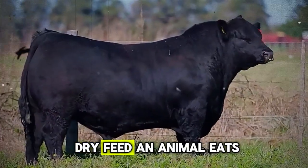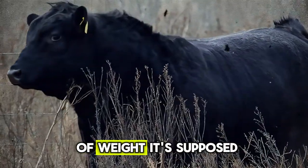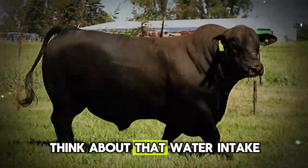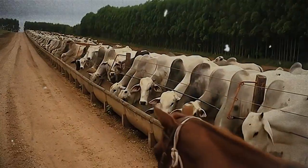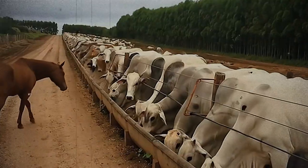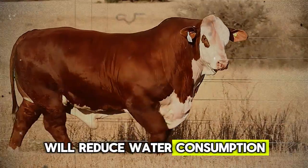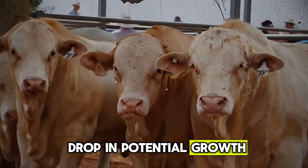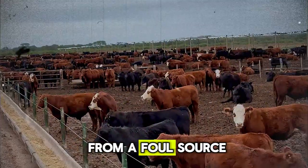For every pound of dry feed an animal eats, it needs roughly half a gallon of water. But for every pound of weight it's supposed to gain, it needs nearly one gallon of water. Water intake is directly linked to feed intake and weight gain. The first hidden error is providing poor quality or poorly accessible water. A dirty water trough full of algae and manure will reduce water consumption by up to 30% — that's a 30% drop in potential growth right there.